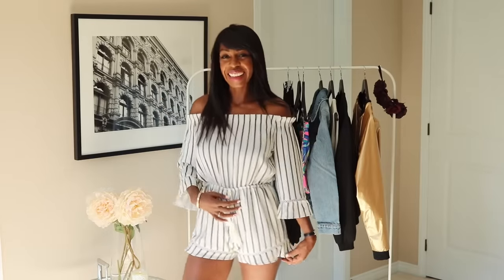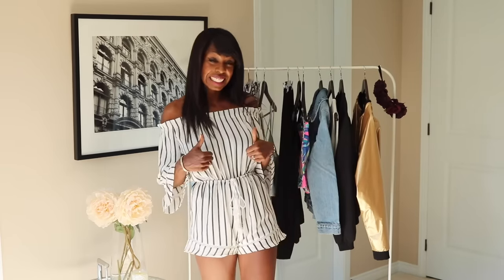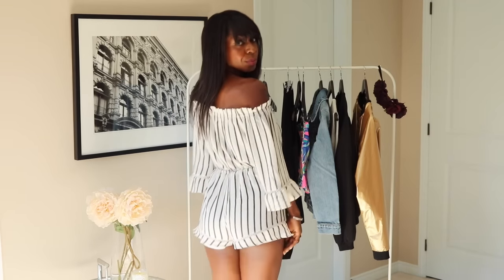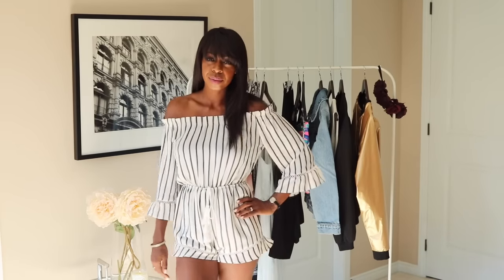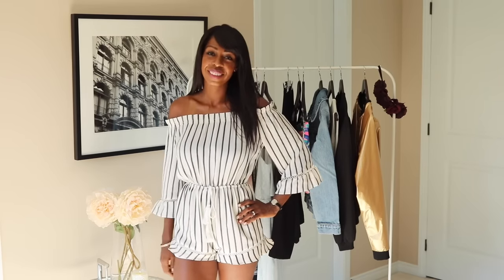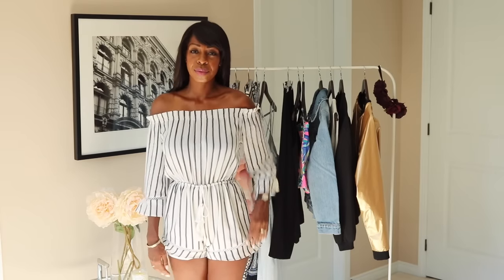This is a little off the shoulder romper that Shein sent me — thank you so much guys for sending me all this stuff. So I love this romper. I love the off the shoulder detail. It's cute and flirty, it's super short, but that's okay. This was a great deal. I can't remember the price, but it's definitely under $20. I love it and I get a ton of compliments on it.